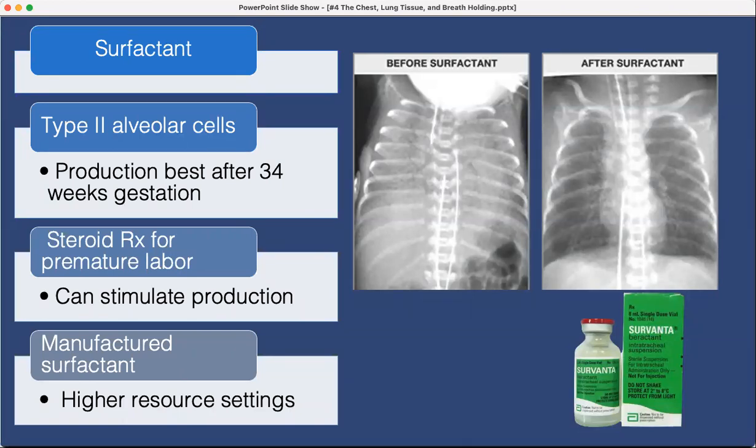Surfactant is secreted by type 2 alveolar cells and keeps small alveoli open by reducing surface tension. Without surfactant, alveoli collapse and it takes much more pressure to keep expanding them with every breath. In developed countries, if caught before delivery, you can give the mother steroids — Decadron — to help surfactant production in the infant. For babies born before 34 weeks, surfactant can be sprayed down into the trachea. This shows the lungs collapsing before surfactant and open after.